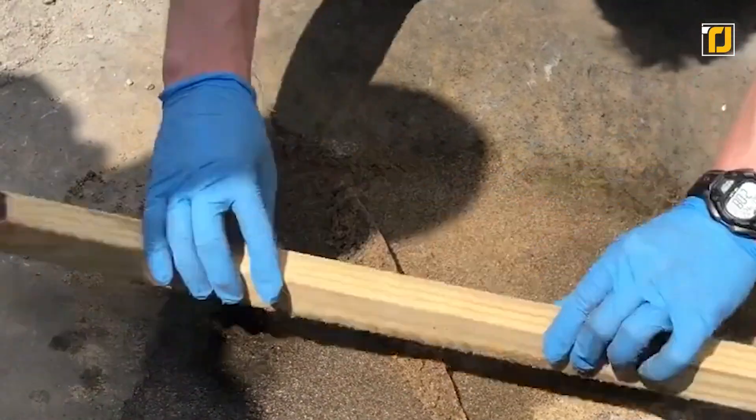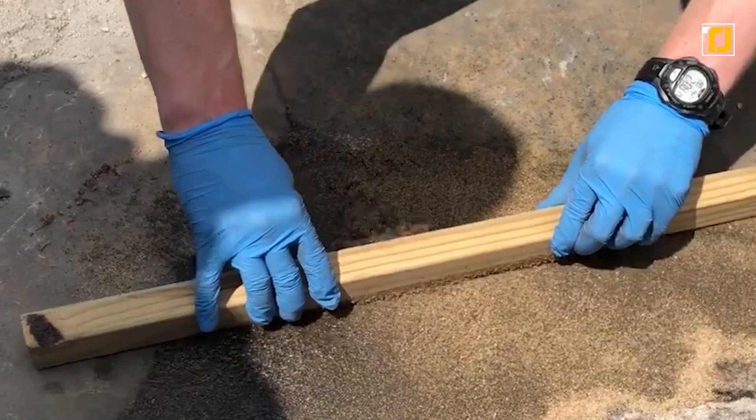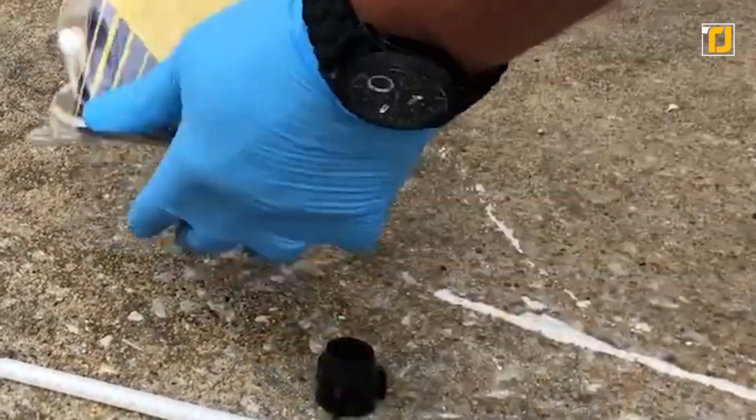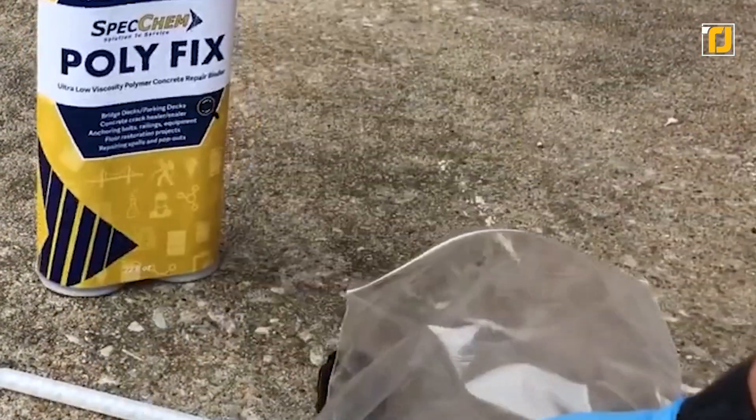It's fast-acting since it repairs damage in 10 minutes at 75°F. You can use it for floor restoration projects, truck repair bays, and bridge deck repair — pretty much anything. All in all, every builder and repairman must have one of these in his tool bag.